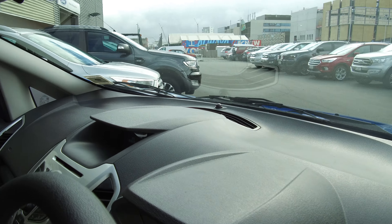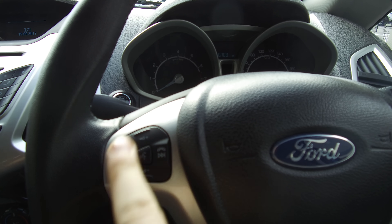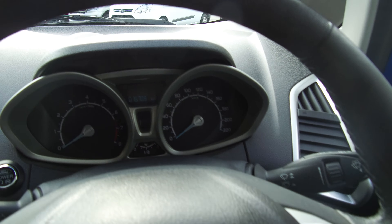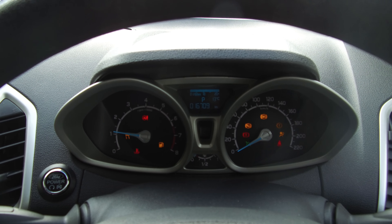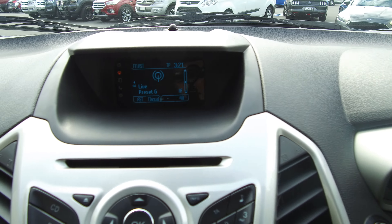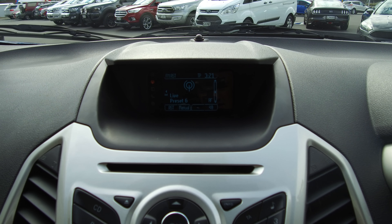The vehicle features automatic headlights, cruise control, voice activation, and Bluetooth and audio controls on the steering wheel. The odometer reads 16,709 kilometres. There's a display screen at the top which shows all phone Bluetooth settings as well as audio controls.